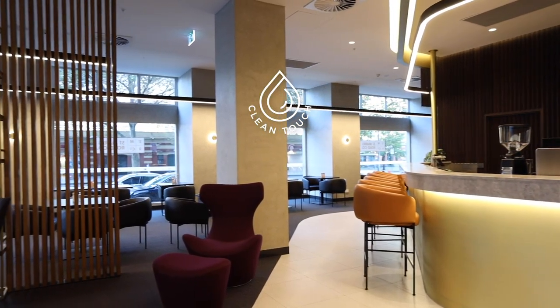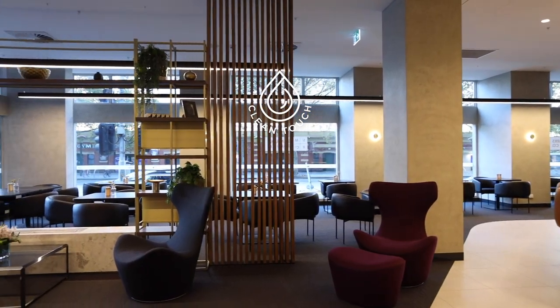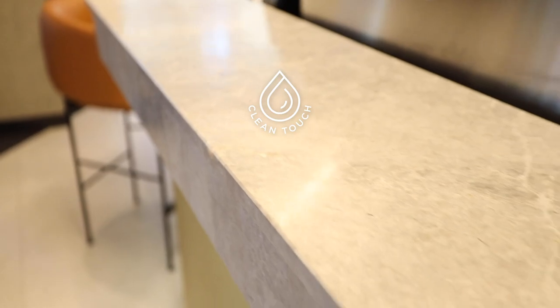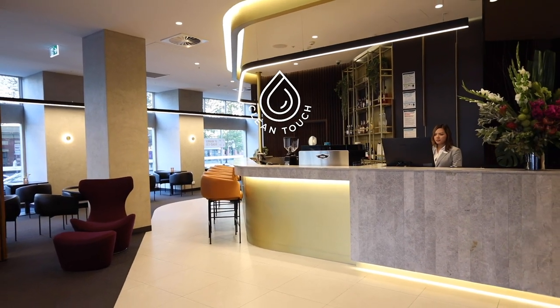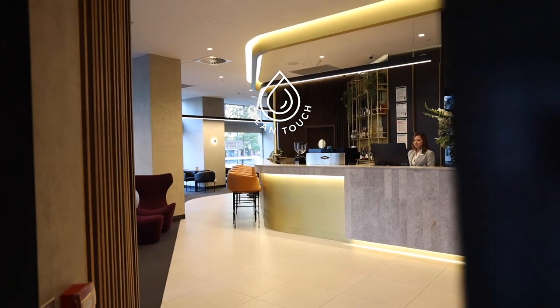We want to give every guest that stays with us peace of mind to know their health and wellbeing is our very top priority. We have developed our global Clean Touch program as our commitment to cleanliness, delivering hygiene protocols over and above the World Health Organisation's best practice recommendations.